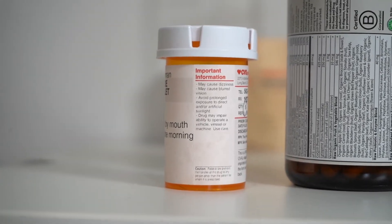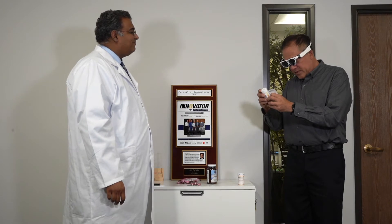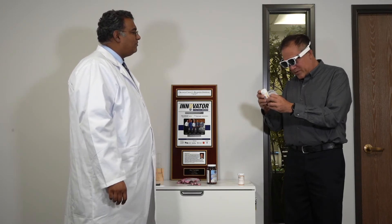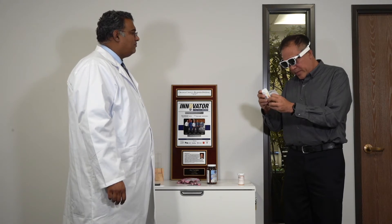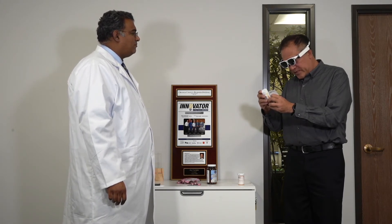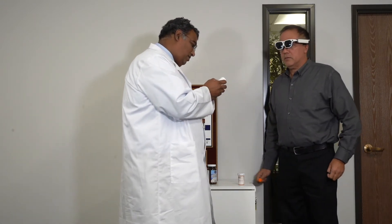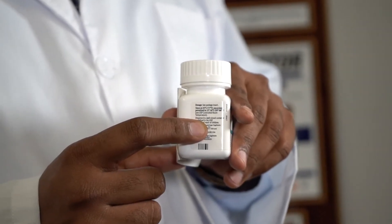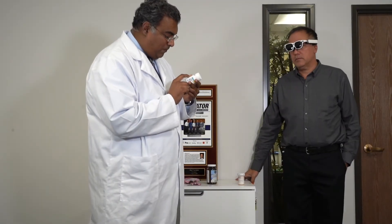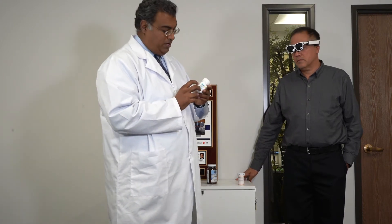Drug may impair visual acuity. Dosage — see package insert. Store at 25 degrees Celsius or 77 degrees Fahrenheit. Excursions permitted to 15 degrees to 30 degrees Celsius. Let me see how small that font is that you're reading. Oh, wow. Look at this — this is the tiny font right there that he's able to read. And for me to be able to read this, and I have better than 20-20 vision, I have to bring the bottle up close to see that. That's pretty impressive. He's able to read the fine print with these glasses.